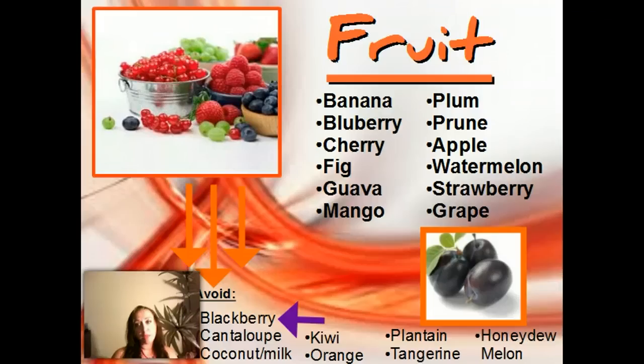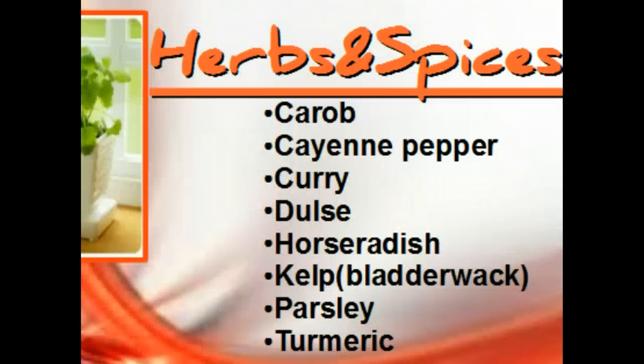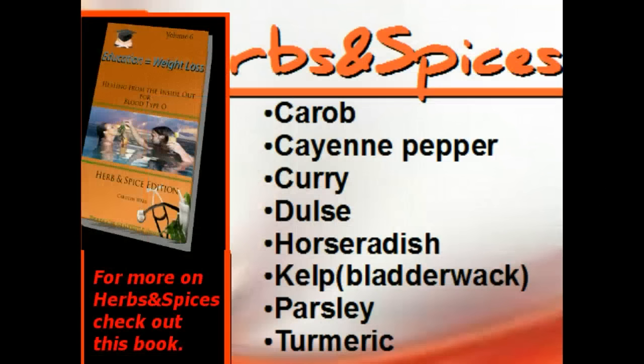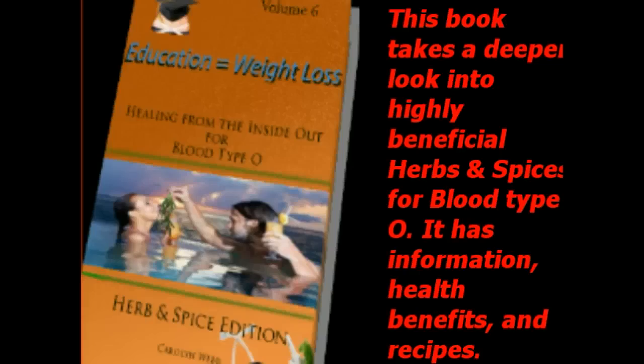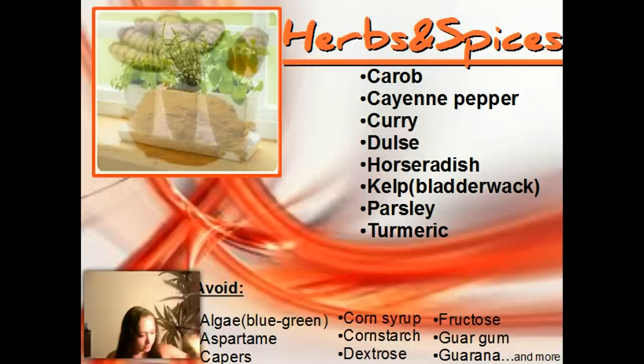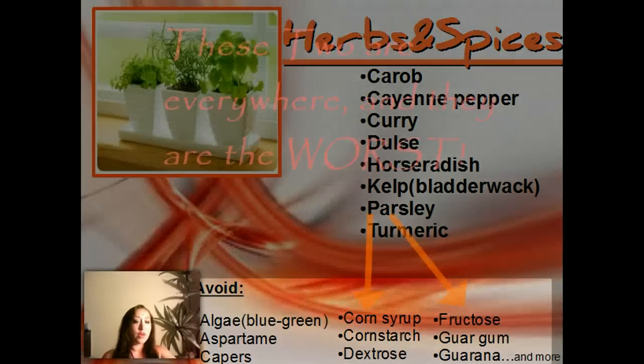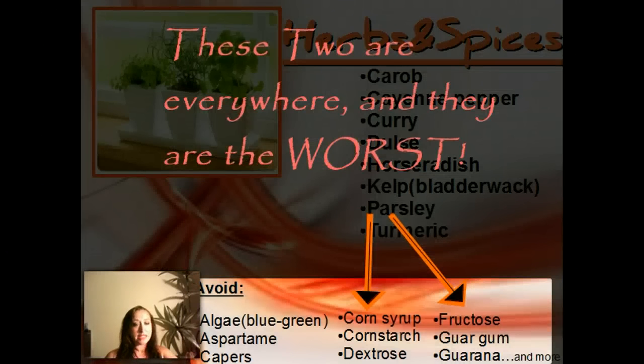One of the worst fruits for us are blackberries. Now for herbs and spices, there's a list of them. Here's the turmeric — here's what it kind of looks like that comes in a little shaker if you get it like that. That's how a lot of them can come. And then there are a few avoid herbs and spices down at the bottom.